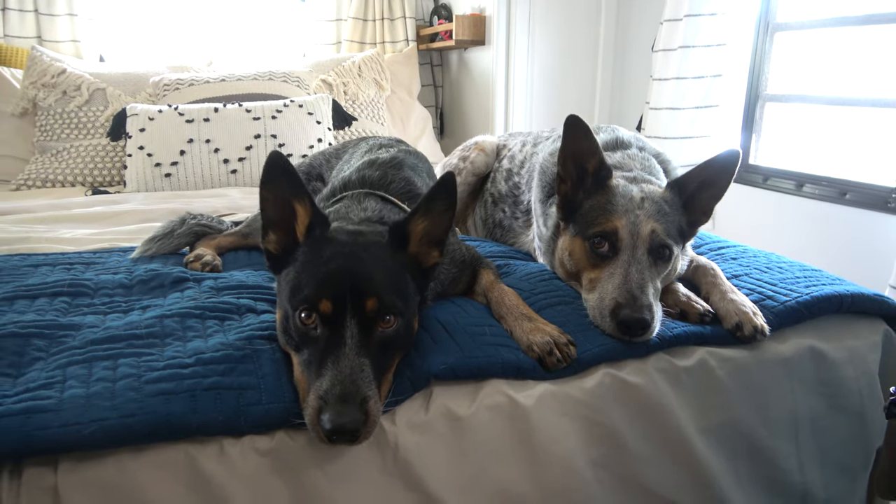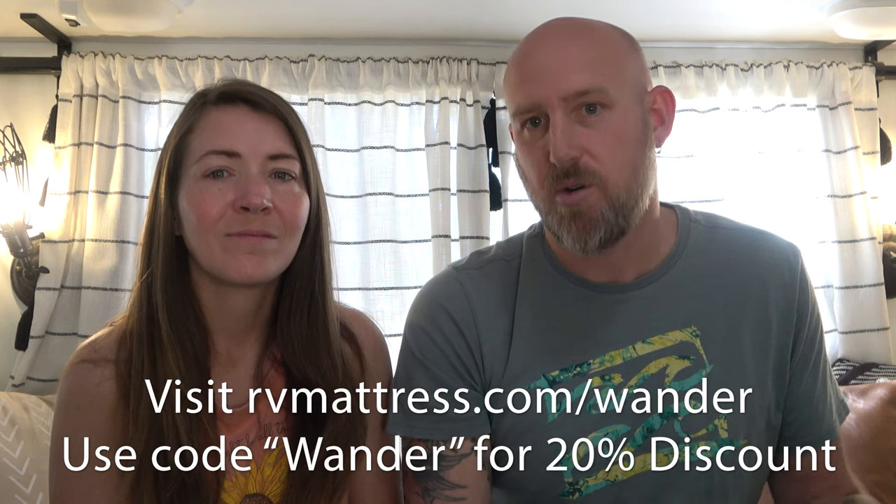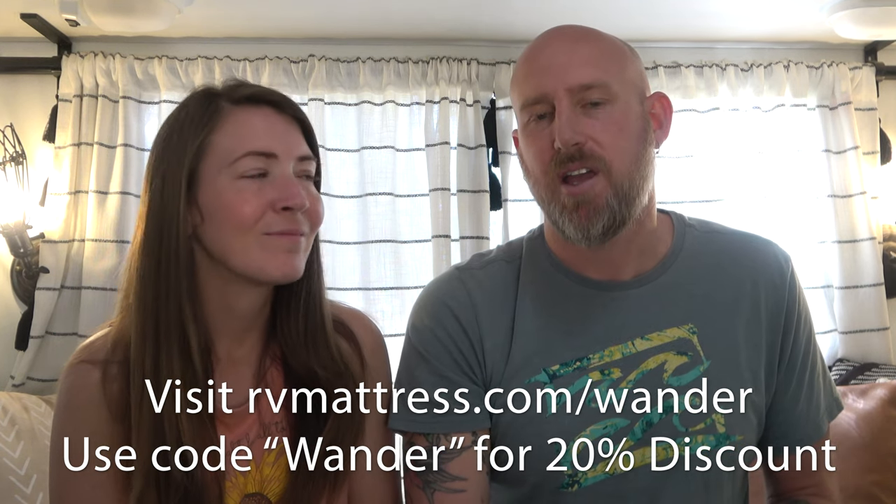I have very bad back problems and haven't found a mattress I didn't need extra support for. With all the mattresses before this one, I would use sleep mats for extra back support. But with this mattress, I have nothing but the mattress — it's amazing. I sleep better now than I've ever slept before, particularly on the road. We're pleased with our decision and we can offer you a 20% discount if you shop at rvmattress.com through our link — rvmattress.com/wander — so you can get that swapped out right away.